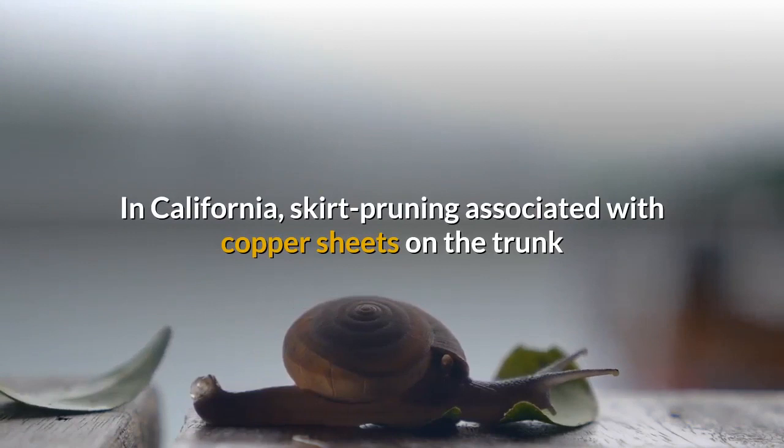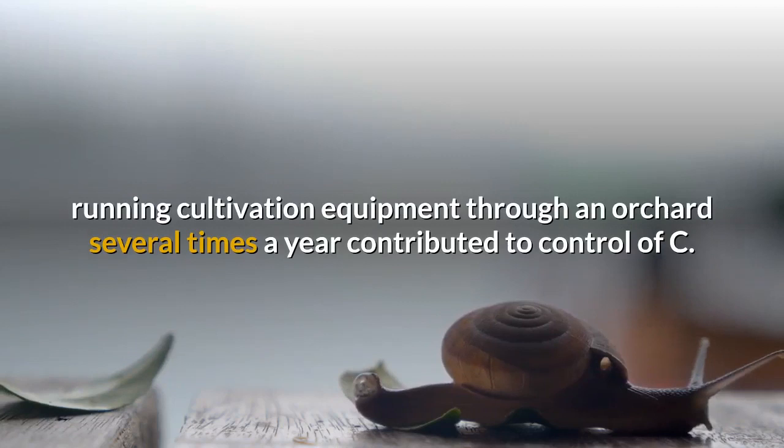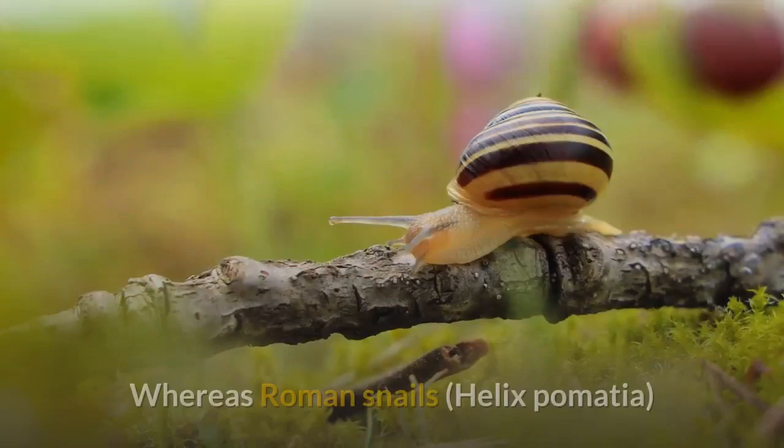In California, skirt pruning associated with copper sheets on the trunk and handpicking of snails stopped by this barrier can be very effective. Although no longer practiced, running cultivation equipment through an orchard several times a year contributed to control of C. aspersum through destruction of buried egg clutches and snails buried in the ground.